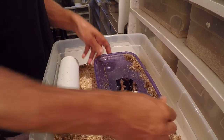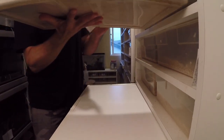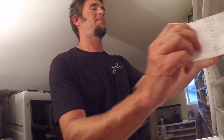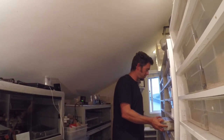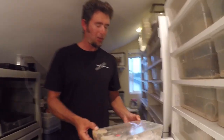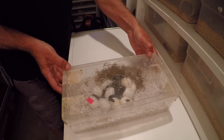Fast forward about 70 days and we've got another clutch that's hatching right now. Looks like we've got one out of the egg, one with just his head out, and a couple more out of the egg.